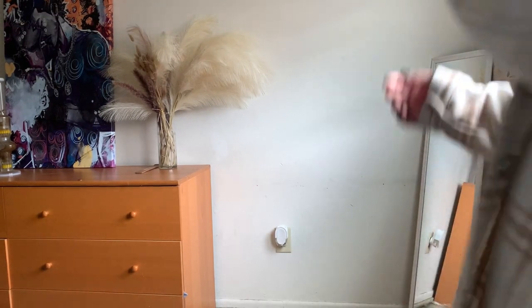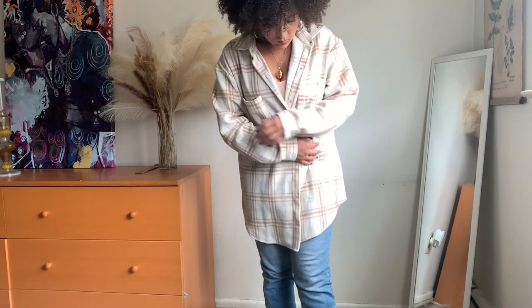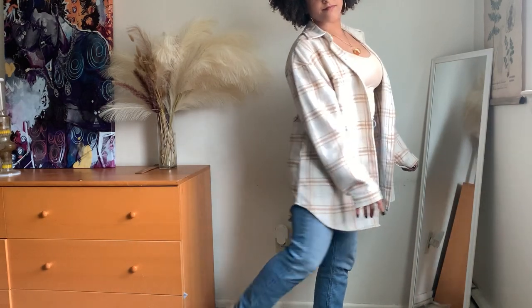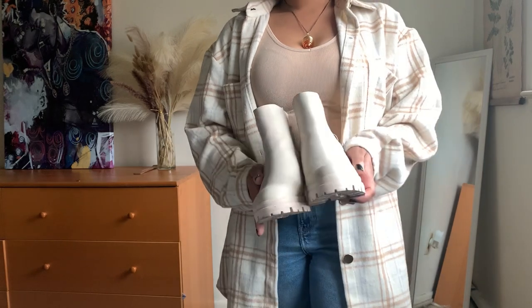One article of clothing you're guaranteed to find in my wardrobe is a flannel. I love flannels — they're super warm, super comfortable, and super versatile. I usually pair it with these blue jeans and this nude color tank top. I have an old pair of Air Force Ones that I typically pair this flannel with, and I only wear these Air Forces to work — they're completely trash. When I'm going out, I swap out the shoes and wear these tan boots.